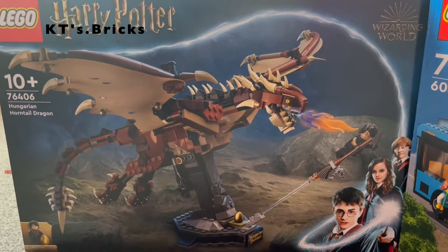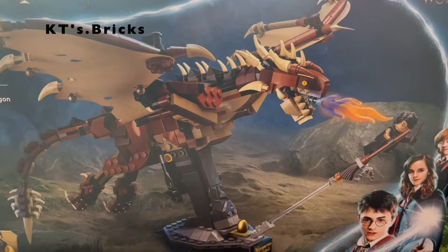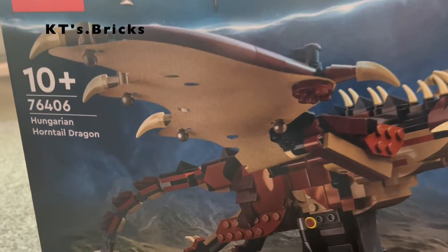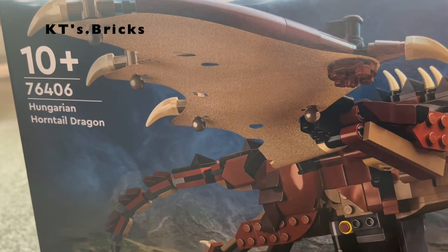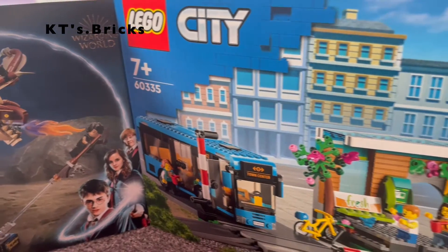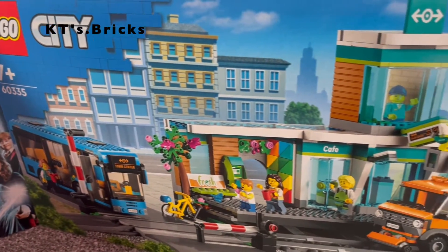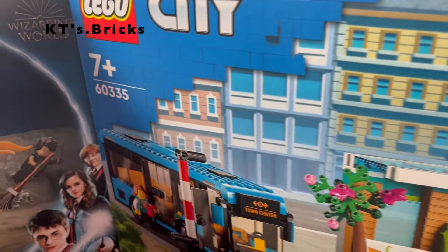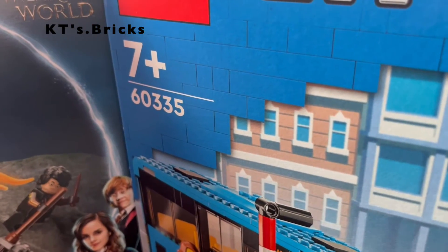Firstly I got the Lego Harry Potter Hungarian Horntail Dragon which is set number 76406. The Lego City Train Station which is set number 60335.